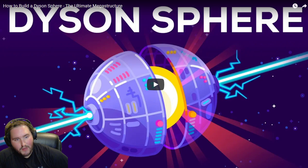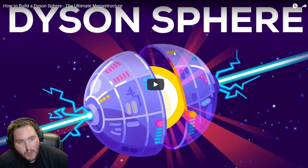Woo! What's up guys, it's Terrific Tuesday, and today a viewer requested we watch How to Build a Dyson Sphere, so let's dive right into it.